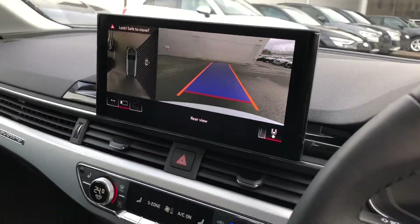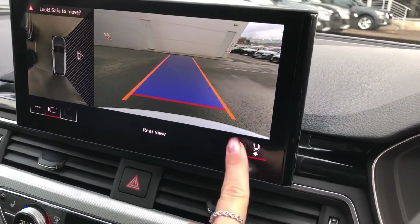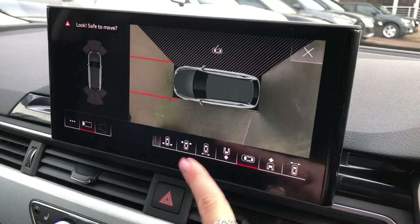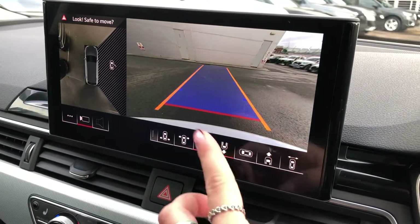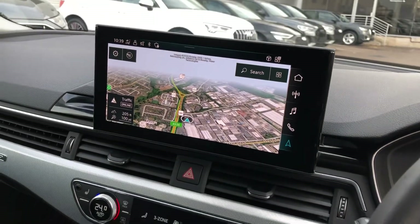Here we have the full touchscreen digital MMI display with the rear view camera display. This can be adjusted to suit your preference, thanks to the 360 parking cameras. The car also has full sat-nav functionality.